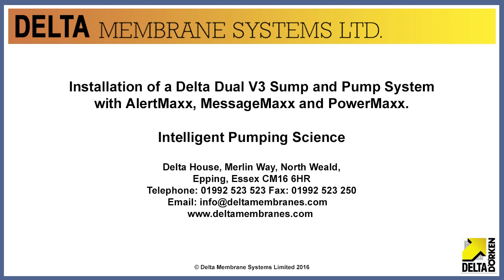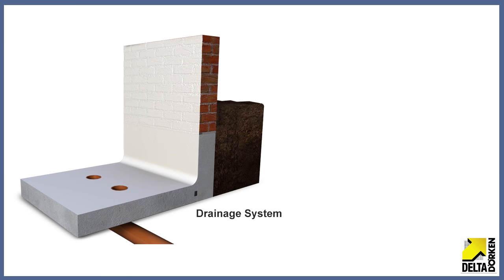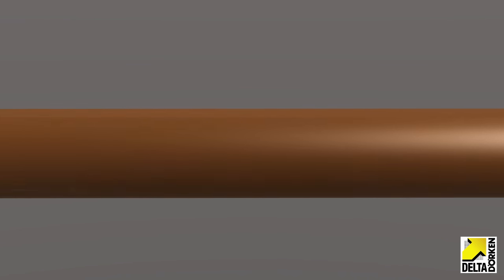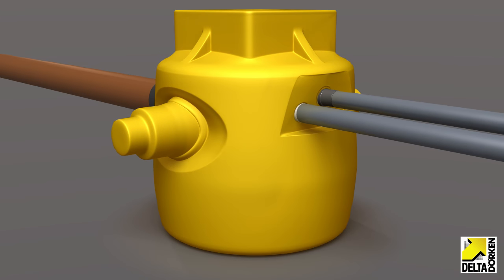The following video represents the configuration and workings of the Delta Dual V3 sump and pump system with Max System Intelligent Pumping Technology, in conjunction with the Delta Modular Drainage System. Consideration should be given to ensure that the drainage is set out in a maintainable and serviceable grid. This is also applicable where the Delta drainage channel is selected. An important consideration with any basement waterproofing is to ensure that groundwater penetrating the structure is directed down by gravity into 110mm diameter standard underground UPVC pipe and into the Delta Dual V3 sump and pump chamber.